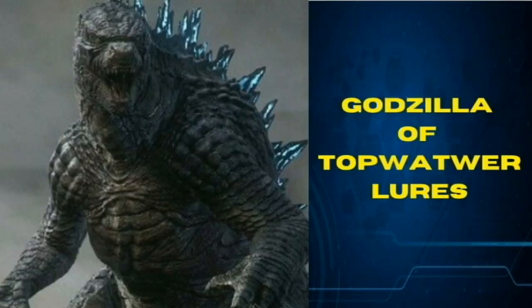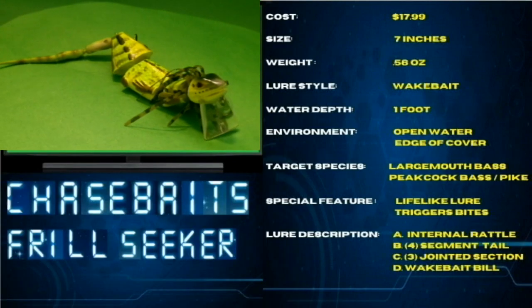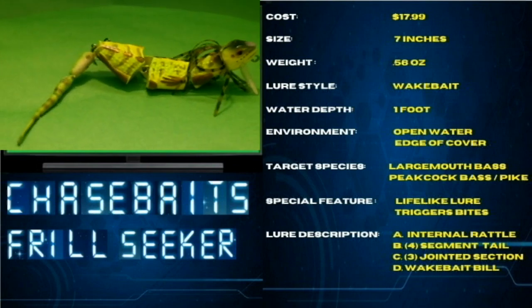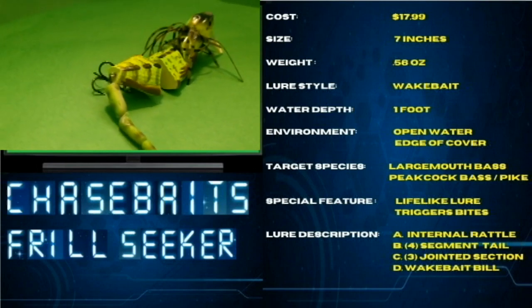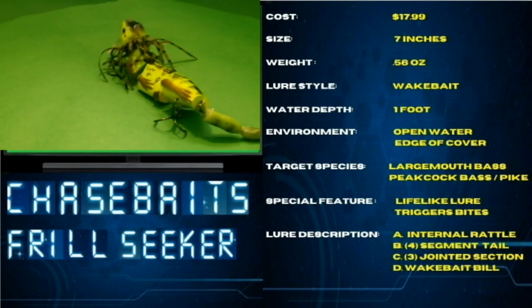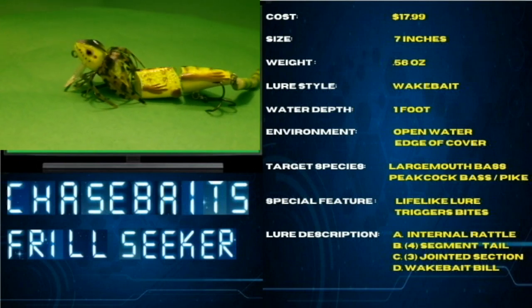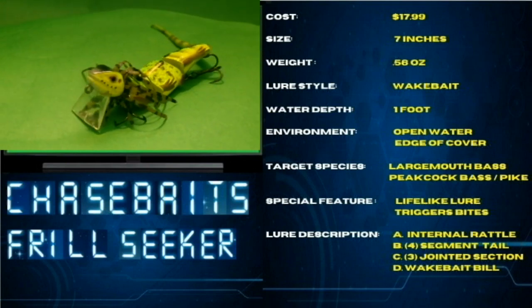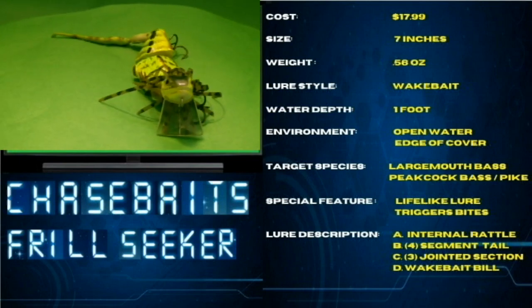The Godzilla of Topwater — the Chase Bait Frill Seeker. Cost: $17.99. Size: 7 inches in length. Weight: 0.56 ounces. Lure style: wake bait. Water depth: down to one foot. Environment: open water and edge of cover. Target species: largemouth bass, peacock bass, muskies, and pike. Special feature: lifelike lure that triggers bites.